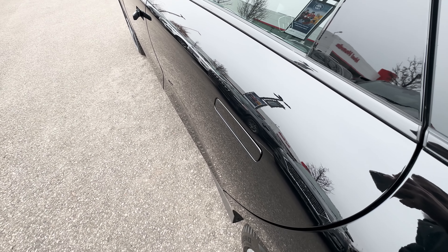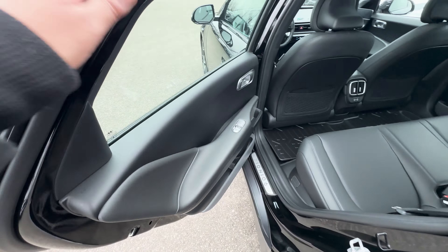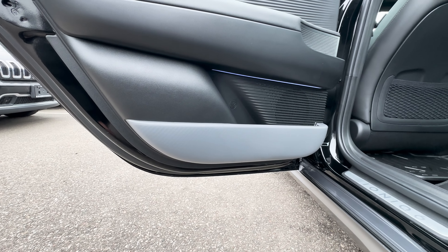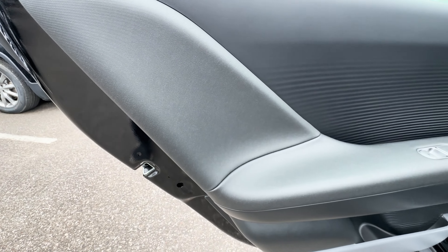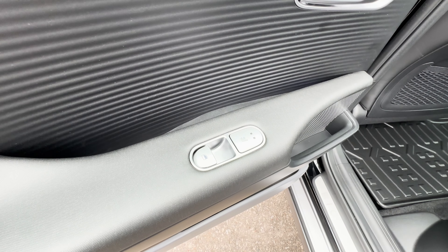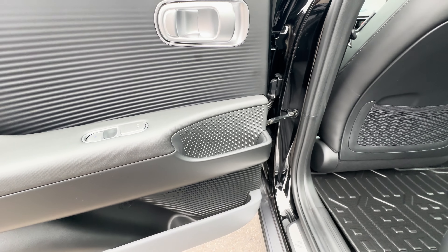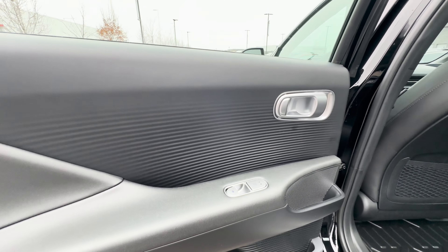Coming into the rear interior of the Ioniq 6, here's how the door handle pops out — pretty easy. Back here you get a nice door trim layout with some space at the bottom and a gray trim that stands out. There's also ambient lighting under here, part of the Ultimate Package. From the armrest area you have soft leatherette trim, a rear heated seat button, some storage space, and a speaker covered in chrome. The whole panel is nicely textured rather than left plain.